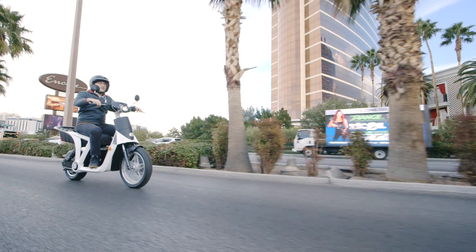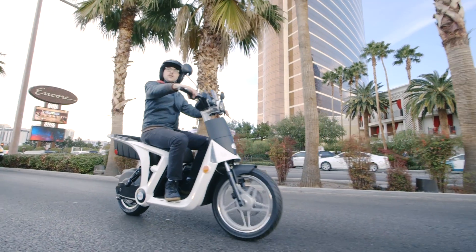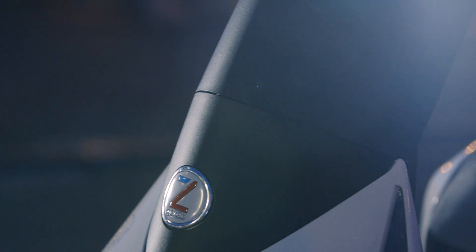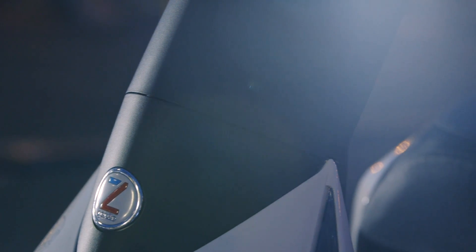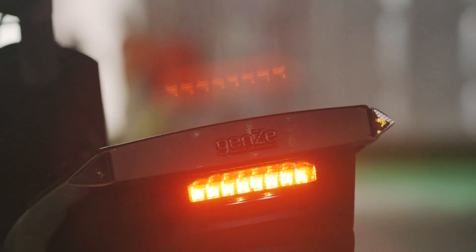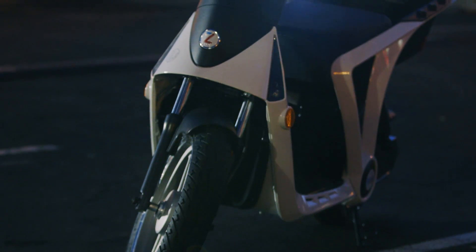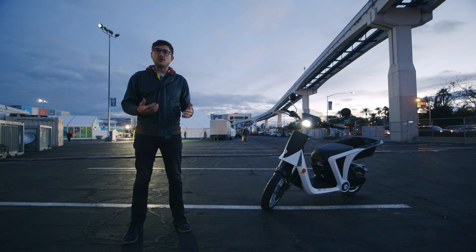This is really for city centers, for people who have short commutes and need to get from point A to point B quickly, then charge it and bring it home later that night. And it's really good for that. It's a really stable scooter — the front wheel is bigger than the back wheel and the center of gravity is really low, so it's very easy to ride.